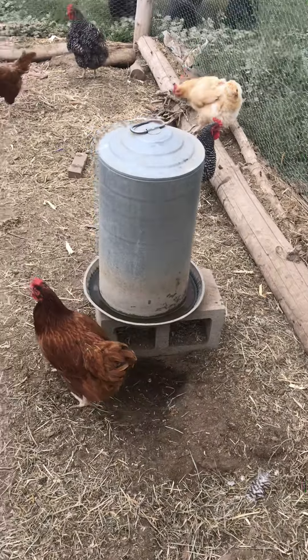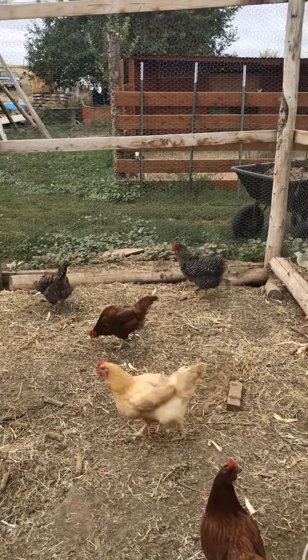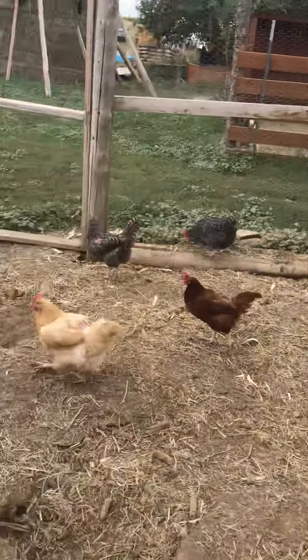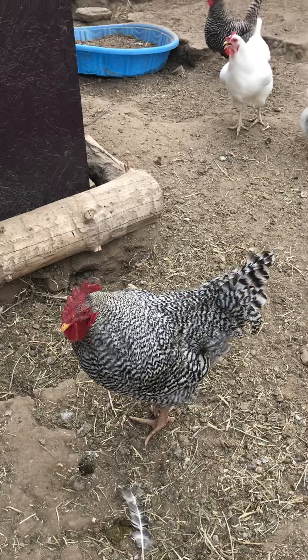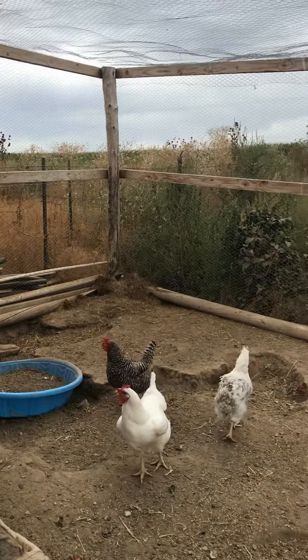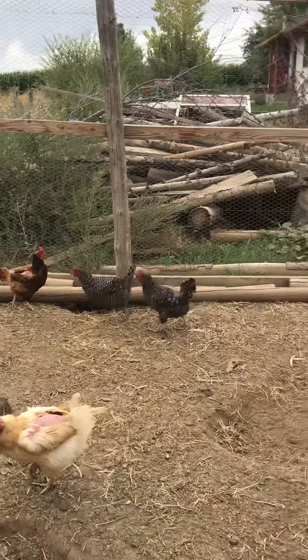Hey girls, y'all looking a lot better than you did a month ago. You guys are getting your feathers. And you look amazing — you're a good looking rooster. That's our chicken coop.